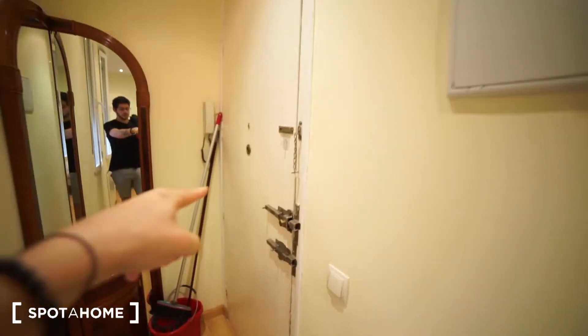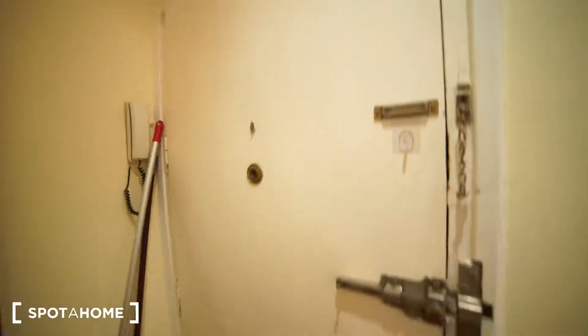Hello guys, this is Alvaro from Sport Home Madrid and I'm here to show you a one-bedroom flat located in Calle Esperanza in the area of Lavapiés. It's just in the heart of Madrid, it's in a really well located area. Right now I'm here in the entrance, that's the main door as you can see, and I'm gonna take you right now and show you everything.